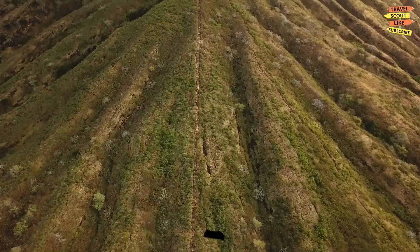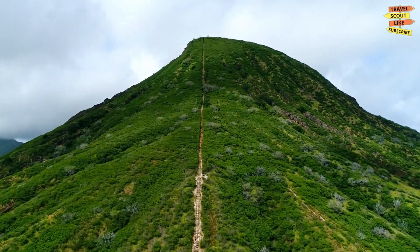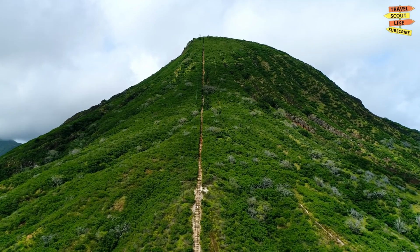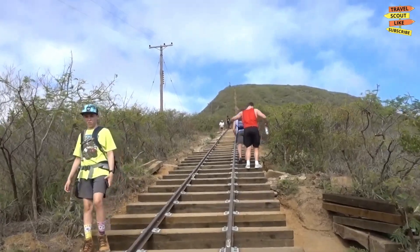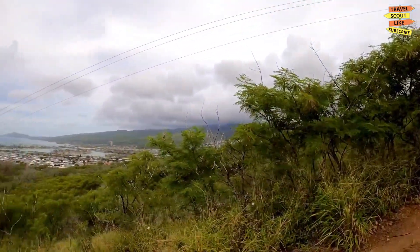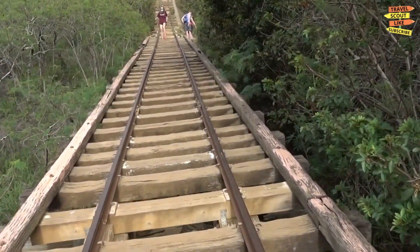Last but not least, we have the Koko Crater Trail. This challenging hike is not for the faint of heart, but the views from the top are well worth the effort. The trail is made up of over 1,000 steps, but the panoramic views of the island are breathtaking. So if you're up for a challenge, add this hike to your Oahu bucket list.